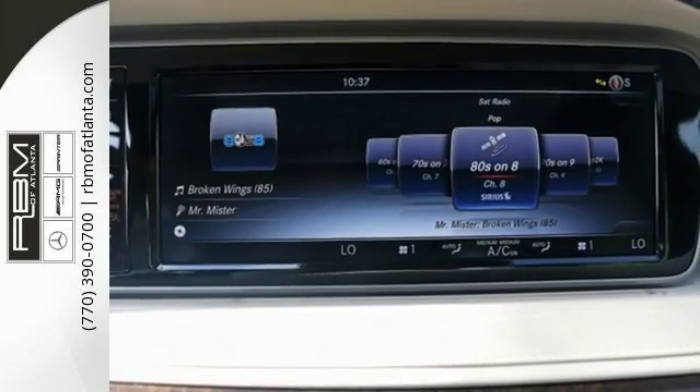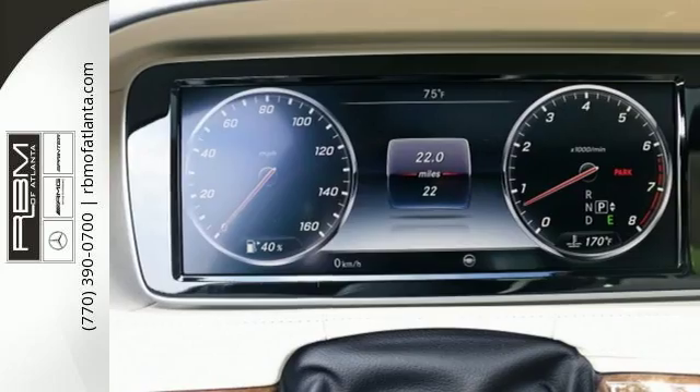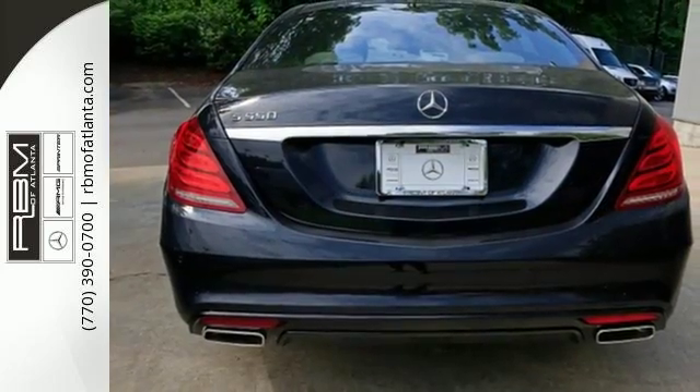Subtle niceties like cabin air purification and fragrance systems, multi-color, multi-zone LED ambient lighting, and soft closed doors complete this mobile oasis.